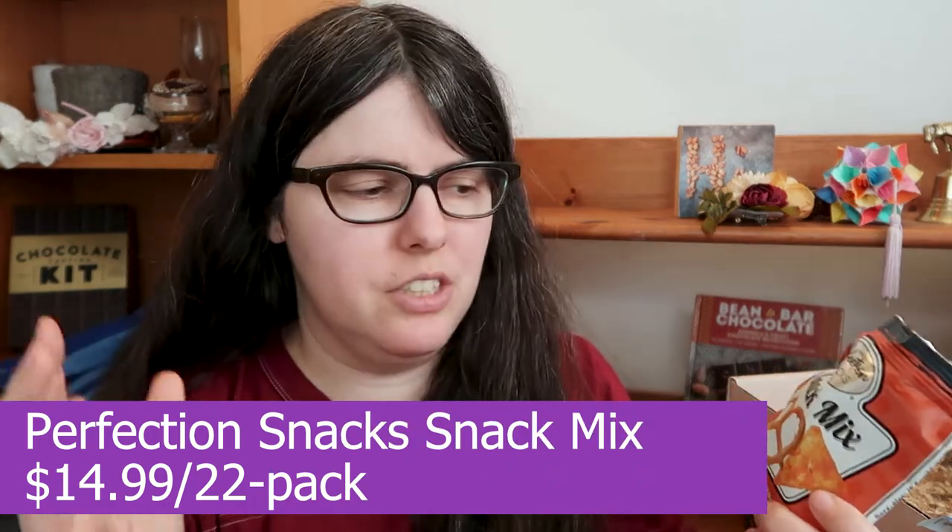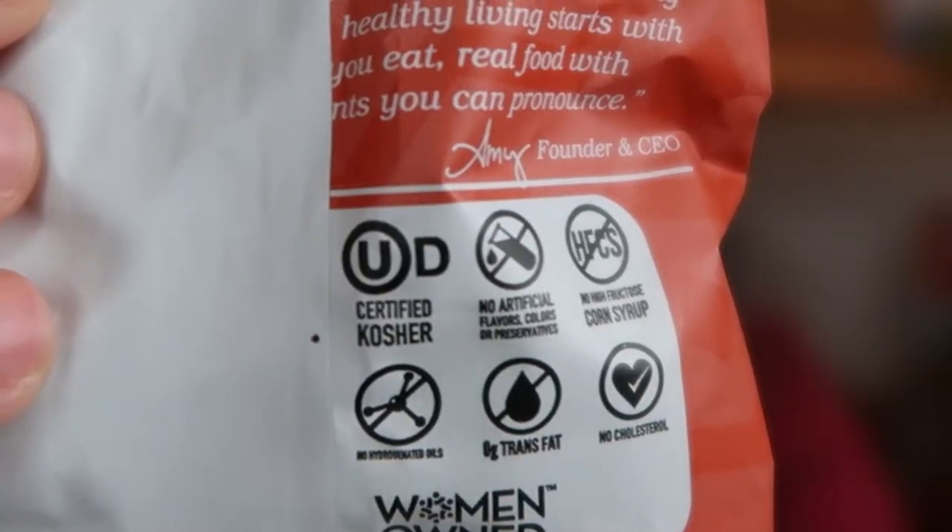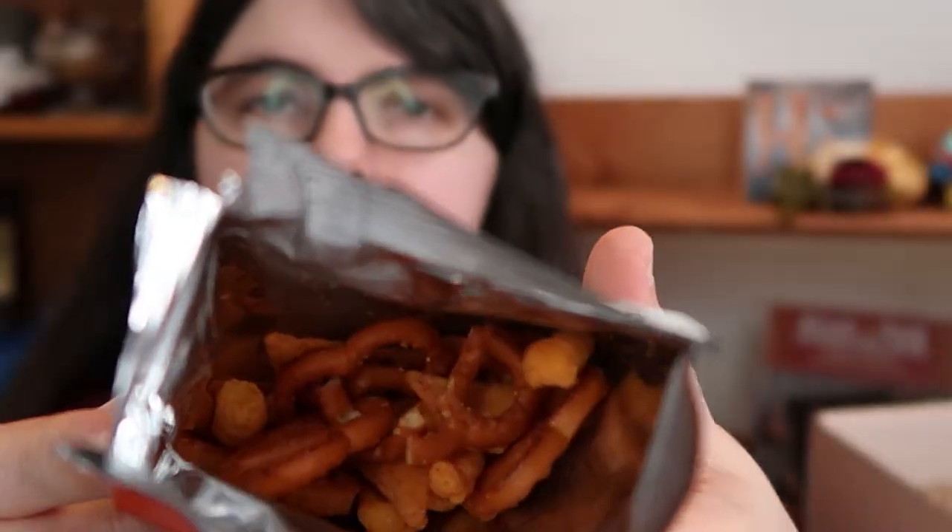Next we have a snack mix from Perfection Snacks — we've got cheddar tortilla chips, pretzel twists, and cheese curls. Just a little bit of classic snacking. There is jalapeño pepper powder in here, so I'm expecting a little bit of heat; it smells cheesy. This is entirely for someone who's been missing Cheetos and Doritos but is trying to get rid of high fructose corn syrup in their diet. You've got some crunchy stuff, some cheesy things, and there's definitely a little bit of heat coming through from the jalapeño — but it's not high heat; if you're one-star spiciness you'll be totally fine. My only real request would be more cheese flavor, because I really like my Cheetos to be extra cheesy.